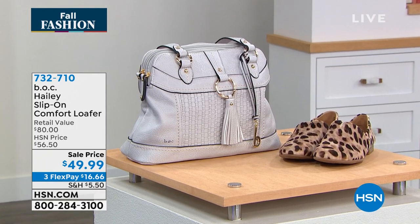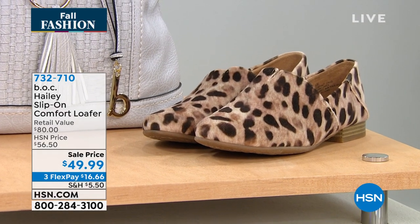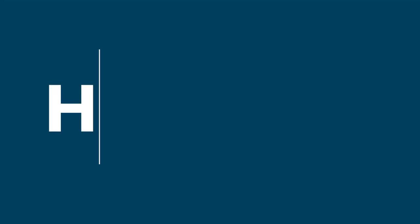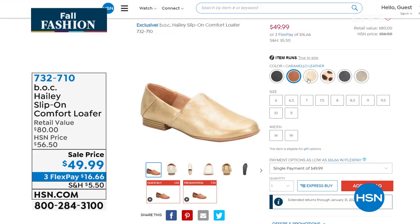This is the Haley. It's a slip-on comfort loafer on sale now for under $50. It has that nice goring on the side, so easy in and out. It's a rounded toe. We have it in leopard print, black leather, Carmelo leather, navy leather, gold, and silver — a beautiful leather loafer for under $50. We have half sizes available, medium or wide width. 732-710 is the item number.